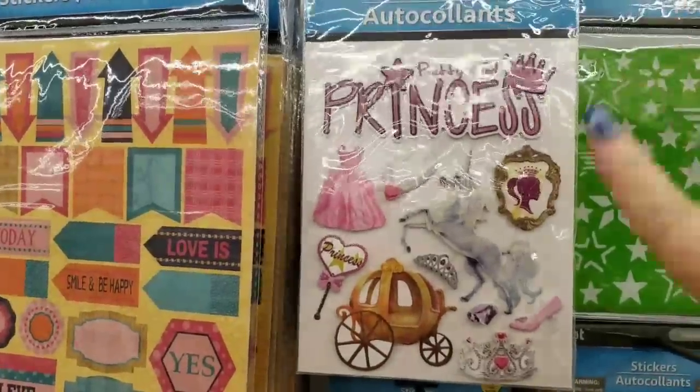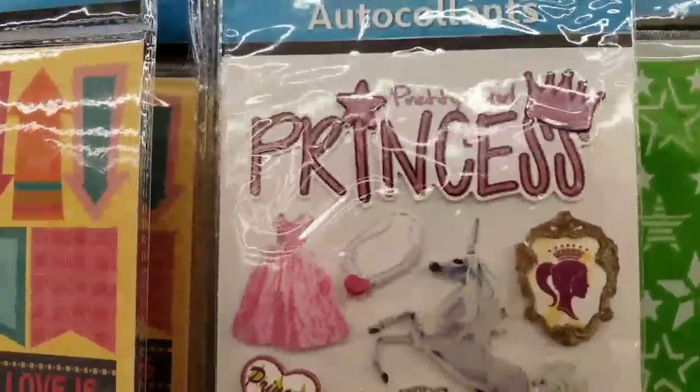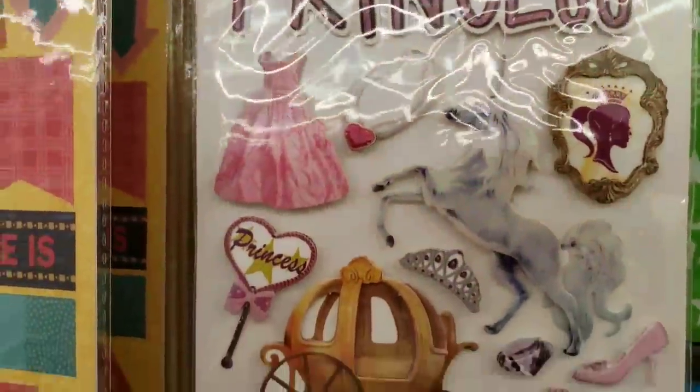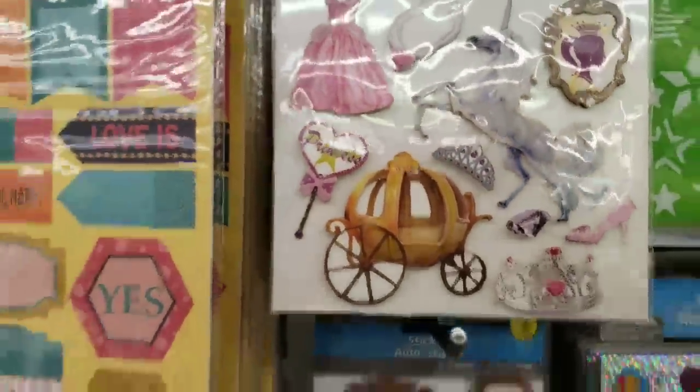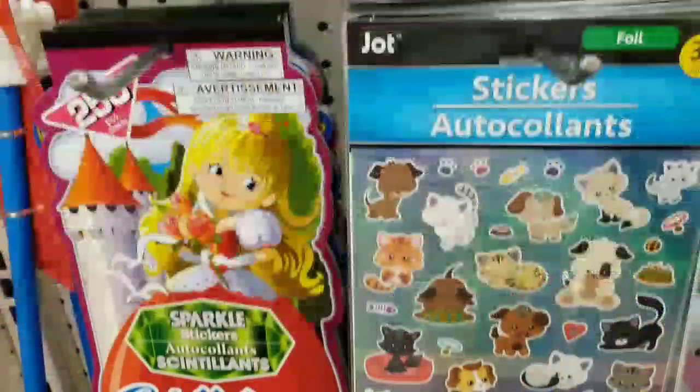We have received these cute little sticker packs, and this is kind of a once-upon-a-time thing. That's all of those.